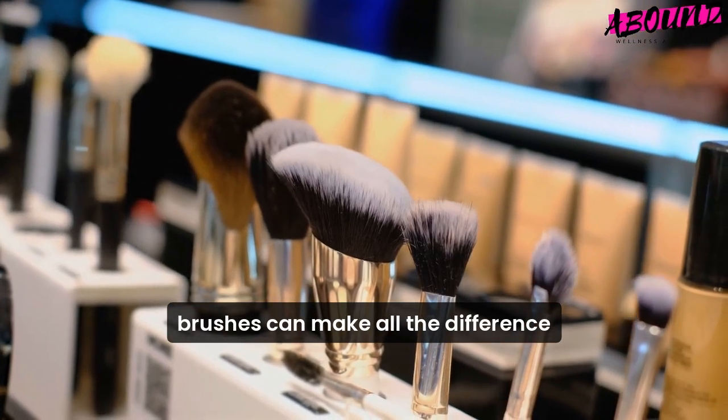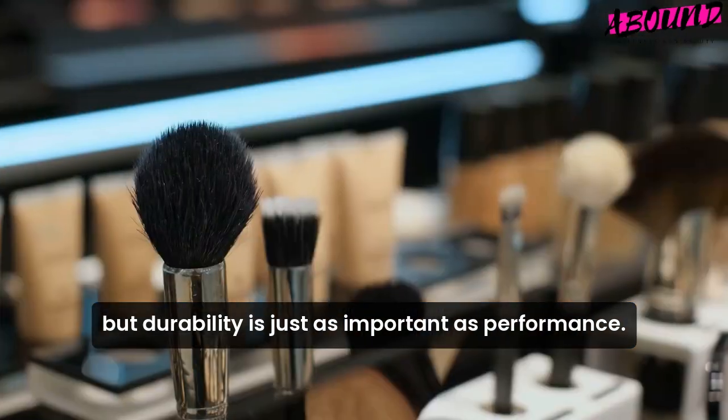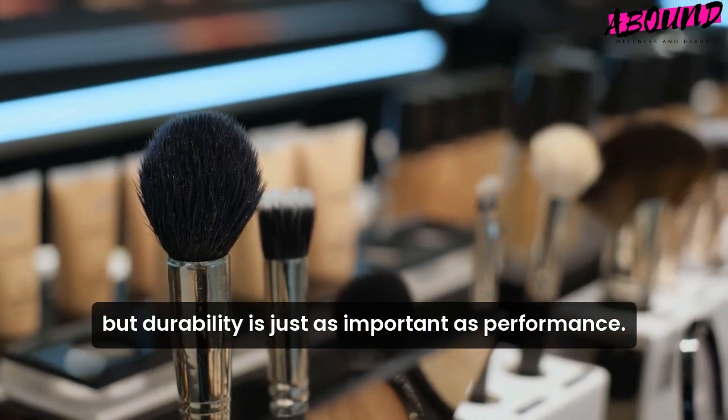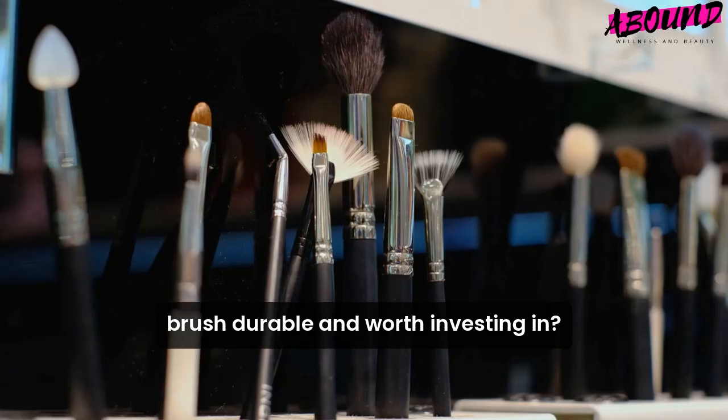Choosing the right makeup brushes can make all the difference in achieving a flawless look, but durability is just as important as performance. So, what makes a makeup brush durable and worth investing in?